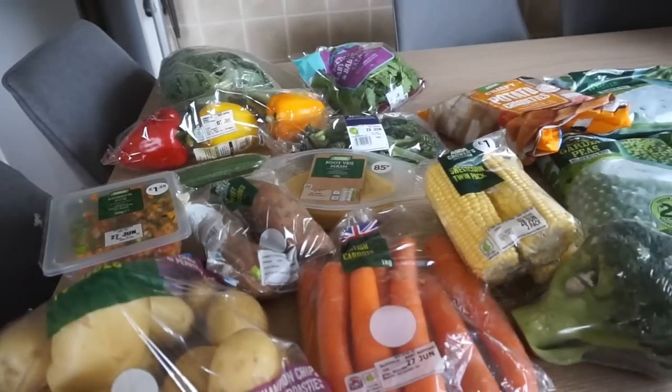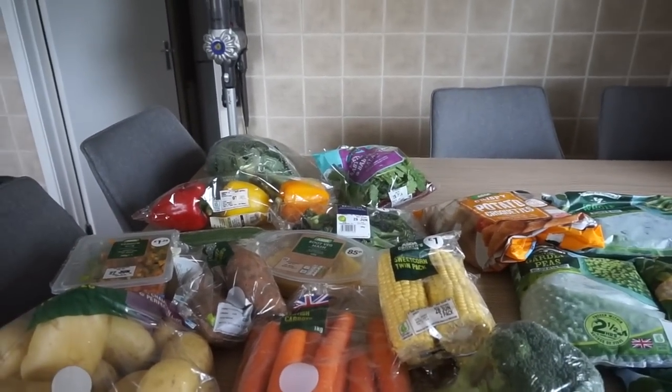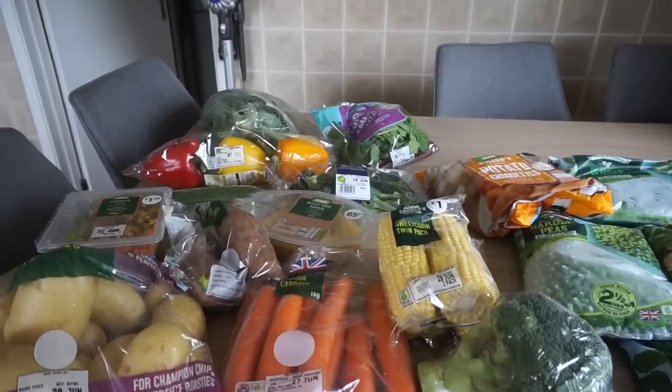I've been doing like lazy shops recently, very convenient and just meals for literally the week and nothing else. I haven't really been buying any more. So a lot of this stuff will be for the freezer. I'm going to start over here. One thing I like to mention is that there is no fruit and that's because we get a fruit box every week from the farmer's market and there's just no point buying fruit because we always have so much.